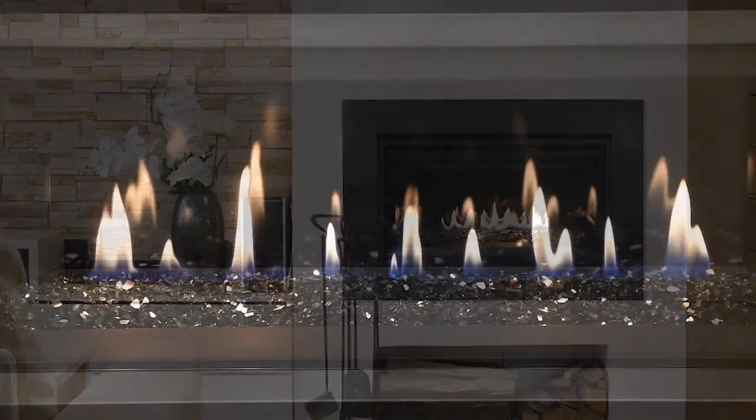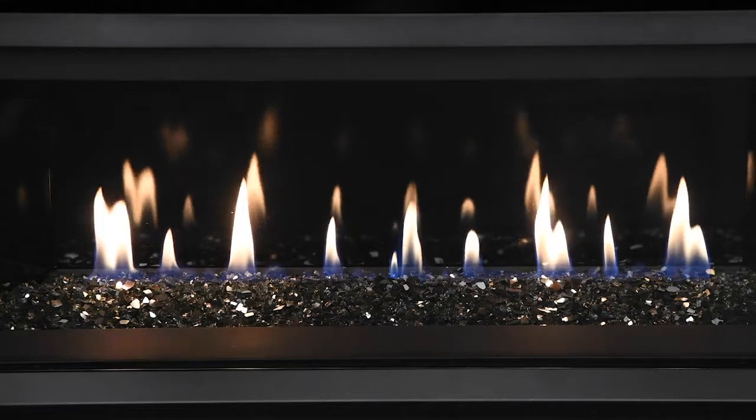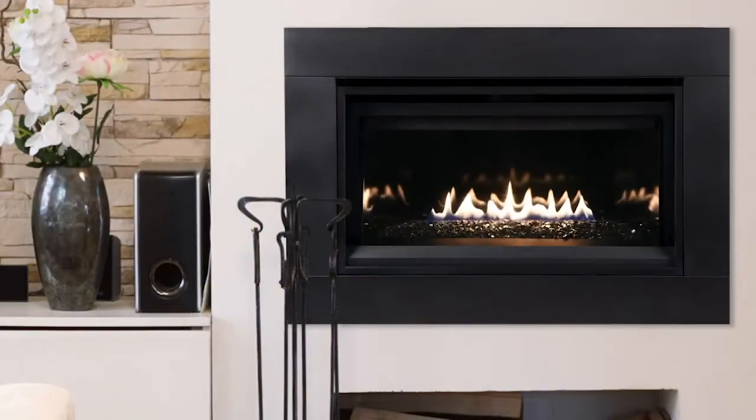Available in 35, 45, and 55-inch models, the Compass Series includes electronic ignition, a durable textured powder coat finish, and is backed by our limited lifetime warranty.